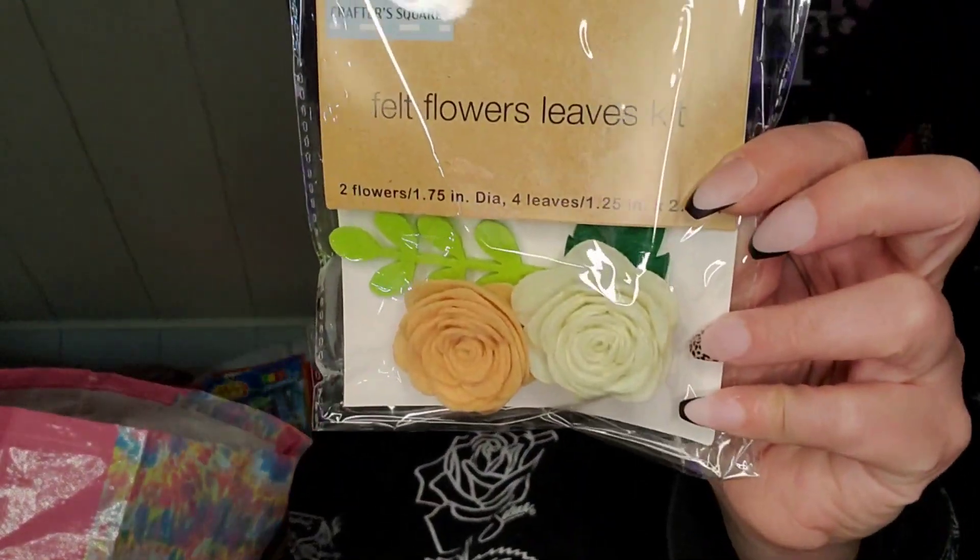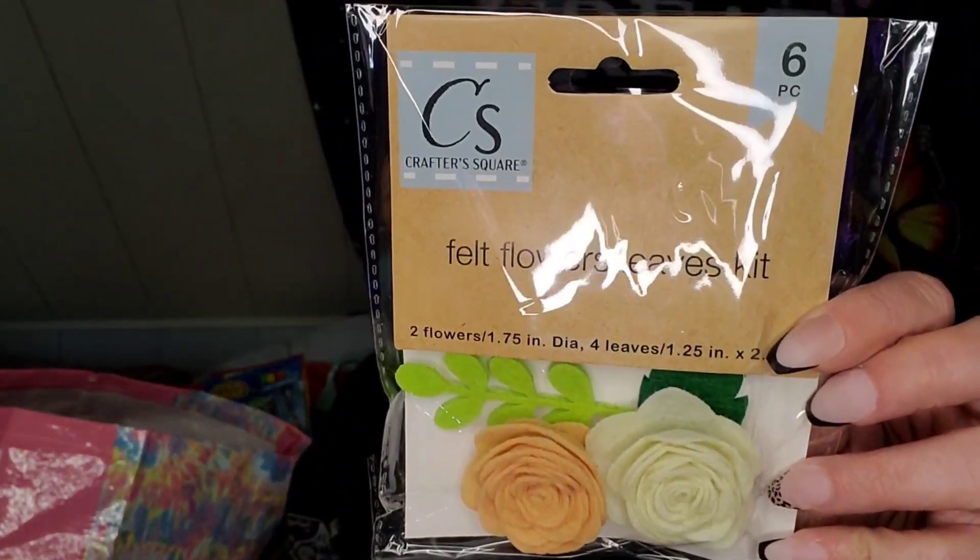I picked up this flowers and leaves kit. I've gotten these before and I haven't used them yet. The previous ones I got came with blue; this one did not. I just like those colors. It says six pieces, though I can only see four at the top.